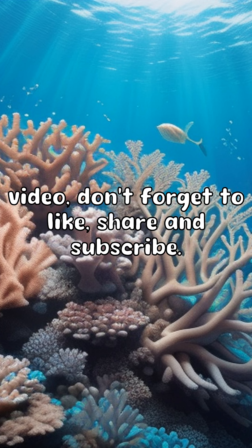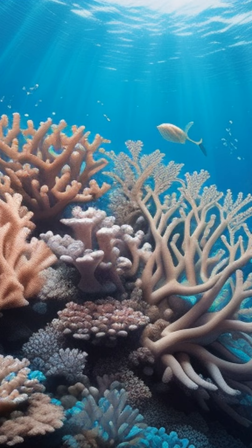If you enjoyed this video, don't forget to like, share, and subscribe. Thanks for watching.